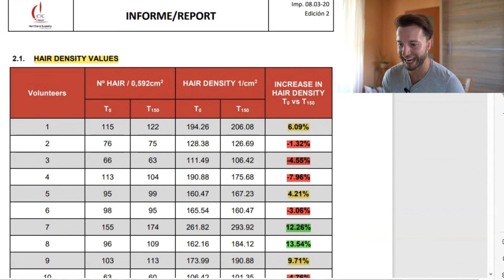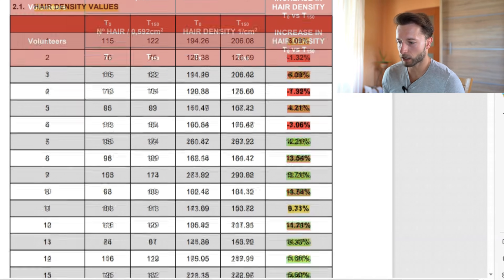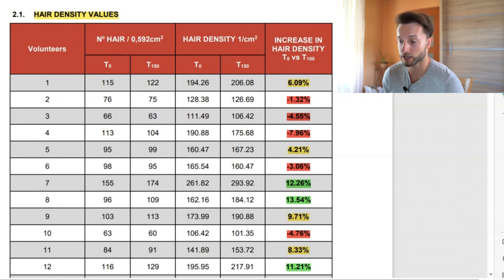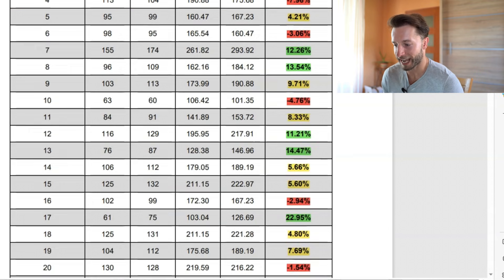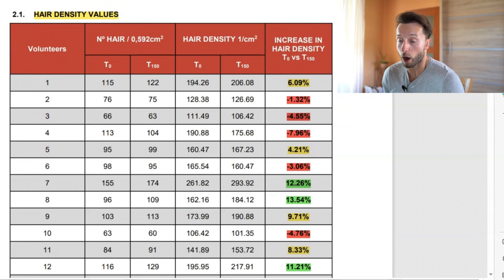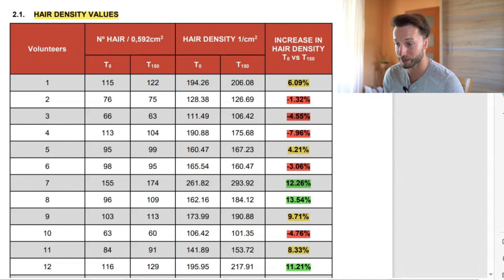Now let's go to the actual results — hair density values. We can see 30 volunteers on the left and on the right the increase in hair density as a percentage from day zero to day 150. Looking at the right column, there are three color codes: red indicates negative values, meaning hair density got worse at the 150-day mark. Eight out of 30 had negative values, which is not good.